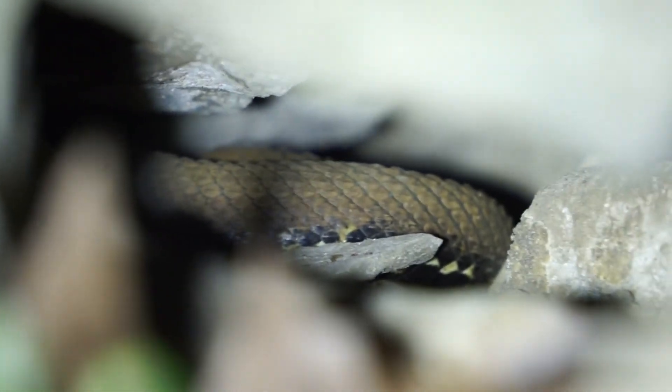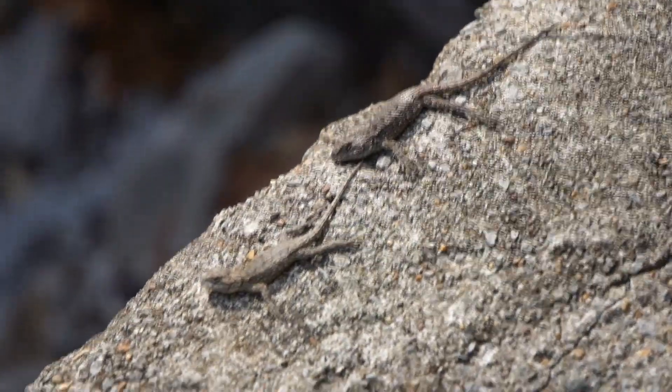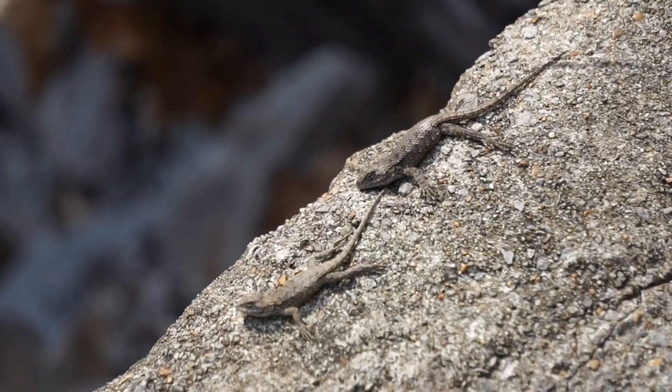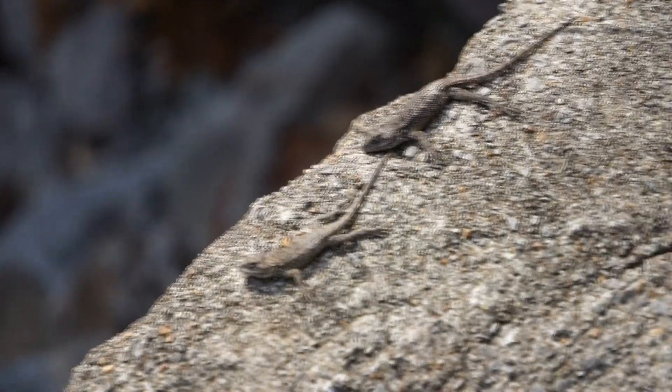There's a third cottonmouth over there, clearly way too far in the rock crevice this time — even farther away than the other one. Third one of the day. Remember how I said I don't see Fence Lizards here that often? Well, maybe I just wasn't paying enough attention — here's two basking on this concrete. Pretty neat.